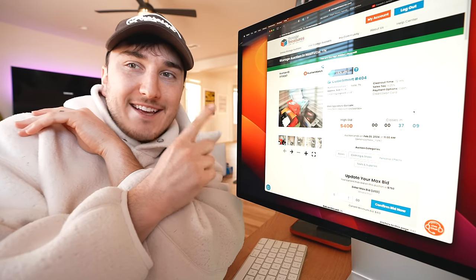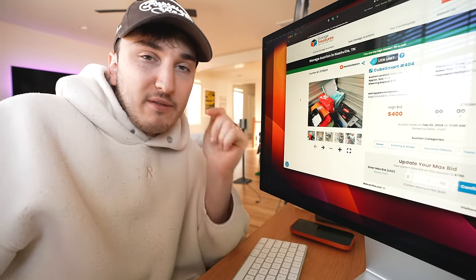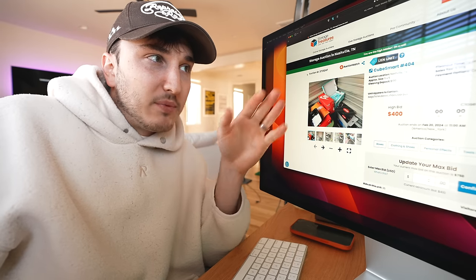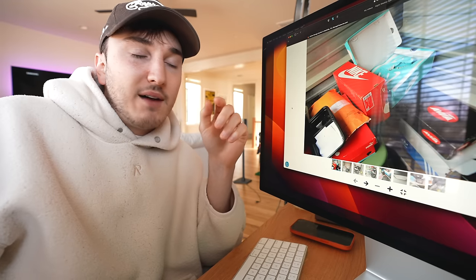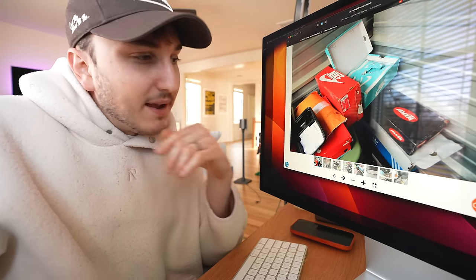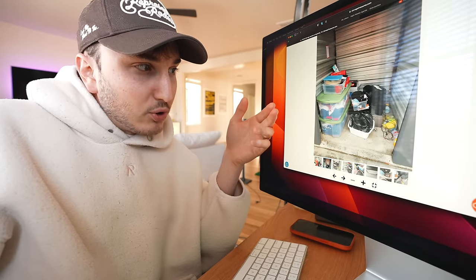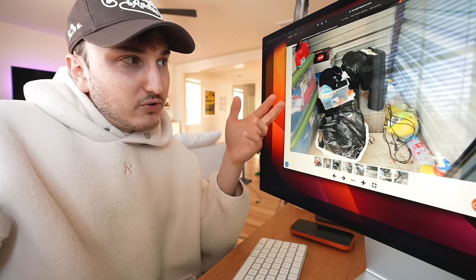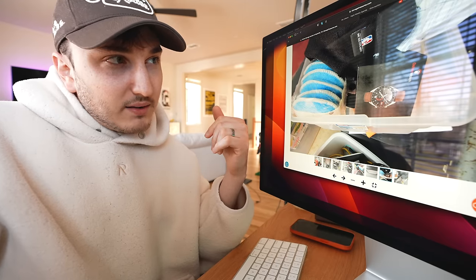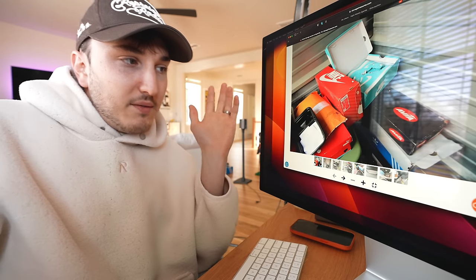I've been watching this storage unit auction for about nine days and it's coming to a close in 37 minutes. I use this website called Storage Treasures where you can put in your zip code and find local storage units going up for auction because people aren't paying for them — essentially abandoned units. What caught my eye about this unit specifically is the sneakers. The initial photo has some Nike Jordan 1s, some Dunk Highs or Dunk Lows or Air Maxes, Air Force 1s, some Adidas. Clicking through, there's bins of clothes, more shoes, and what looks like a Gucci box, an Ocean watch, and an NBA beanie.